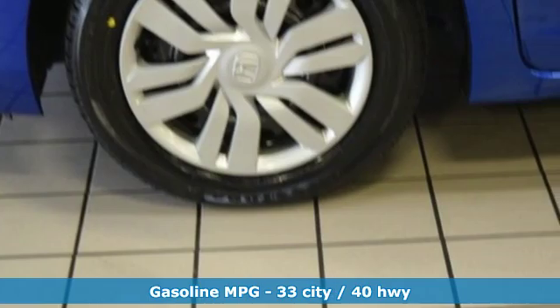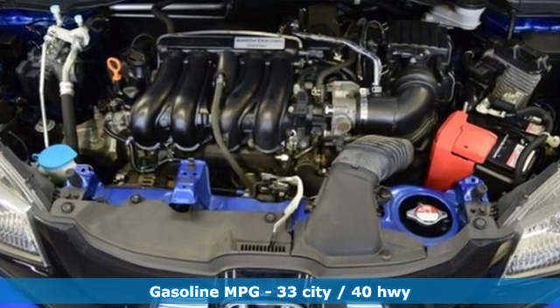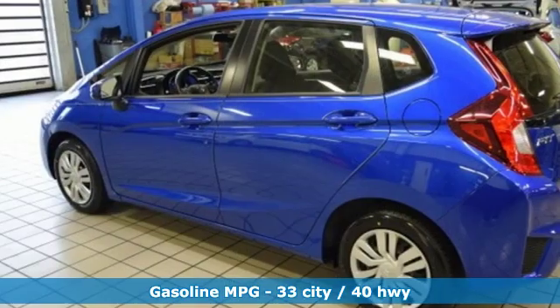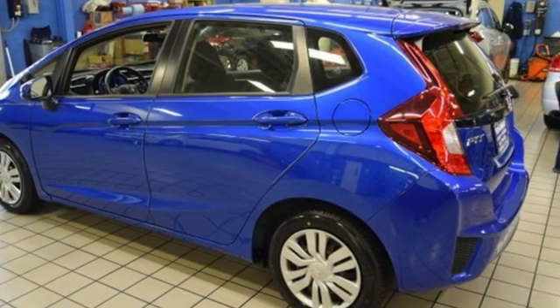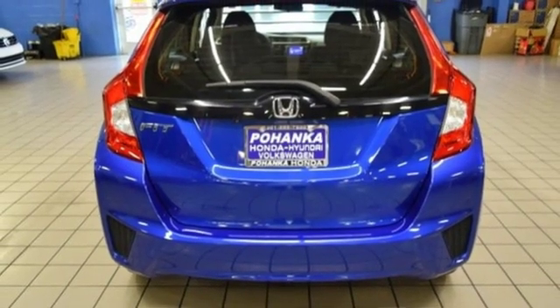It comes with all the amenities you need: streaming audio, wireless phone connectivity, air conditioning, power windows, manual tilting steering column, inline four-cylinder engine, rear lift spoiler, and gas pressurized shocks.